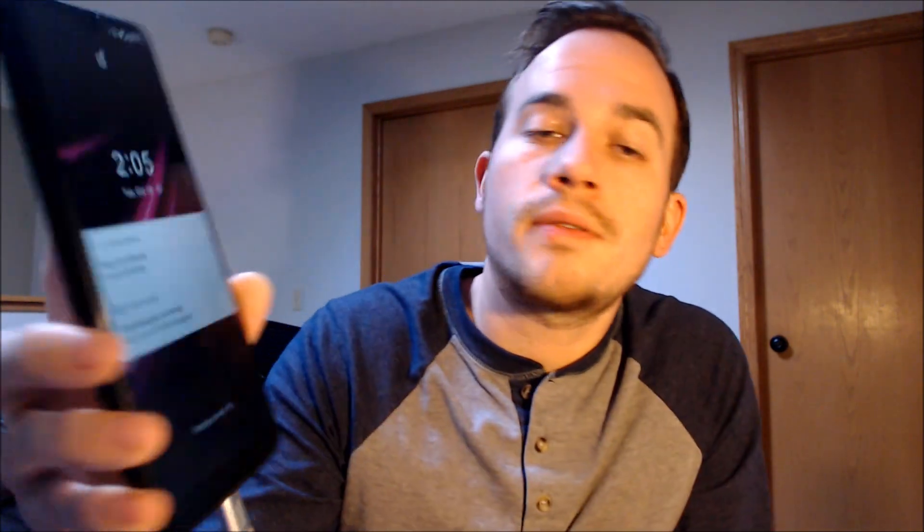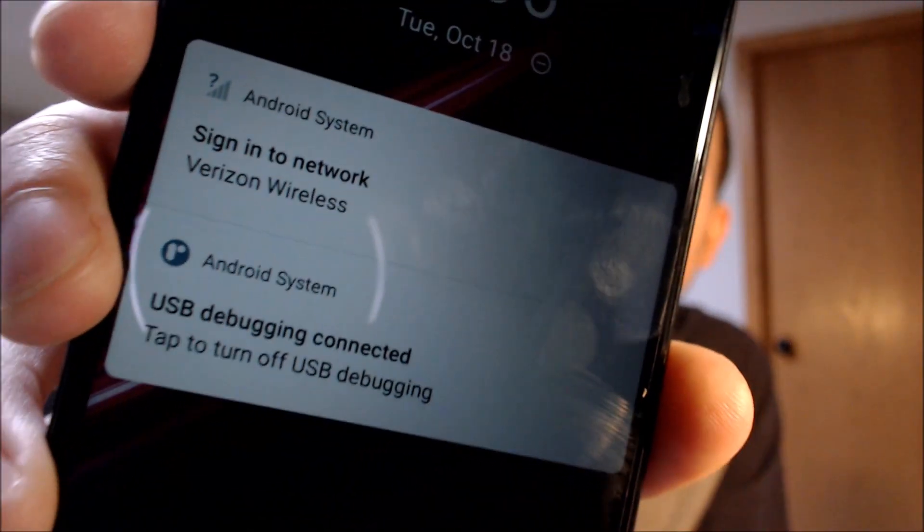We should be all set here. We're going to point out one thing here on the notification screen — a sign into network — and that network shows up as Verizon Wireless. That is the company of the SIM card that we have inserted here, and that was not showing up previously when the device was locked.